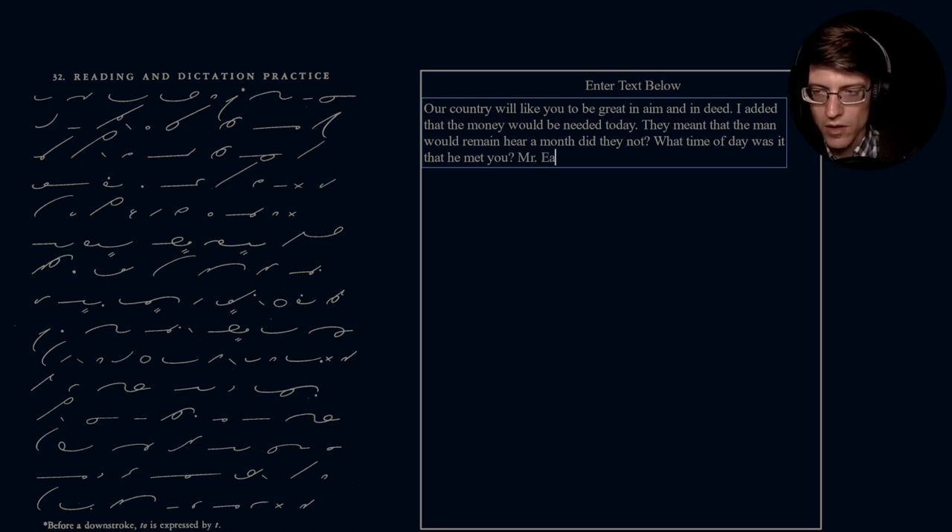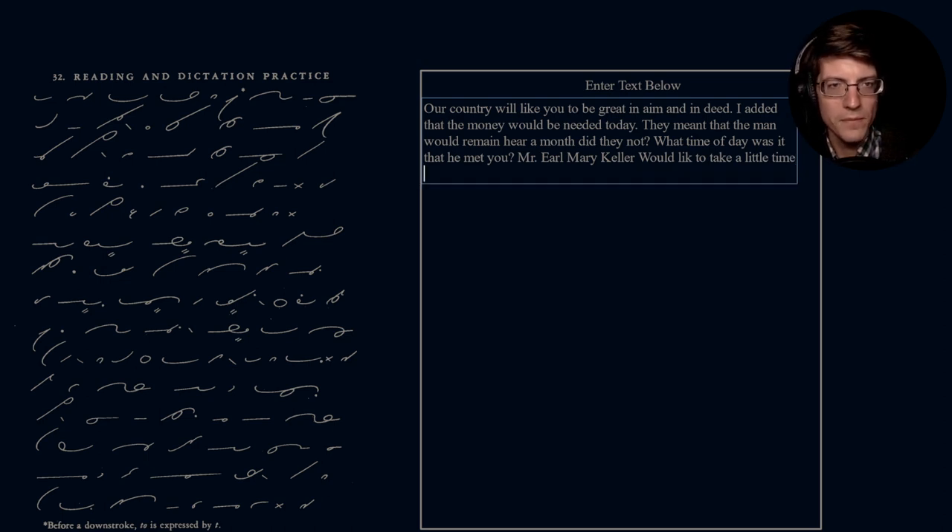Mr. Earl Mary Keller would like to take a little time to go to the meeting of the marketing league. Some of these words I don't really know exactly what they're trying to say — the marketing league, you can see. Part of it is some extrapolation and trying to contextualize what is being said.